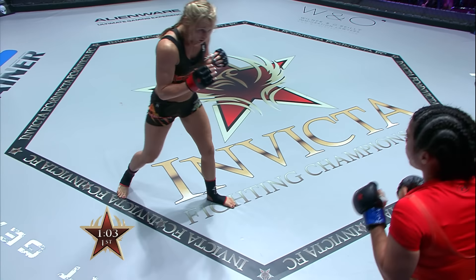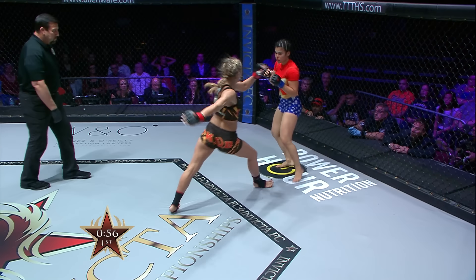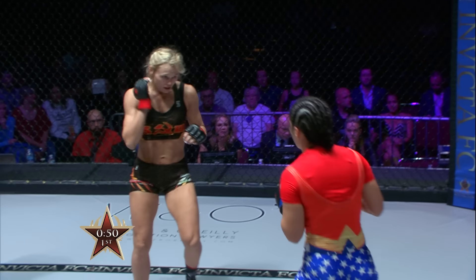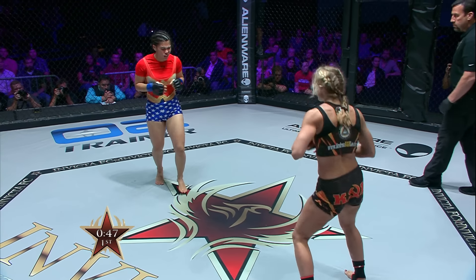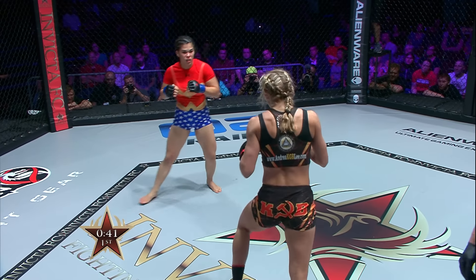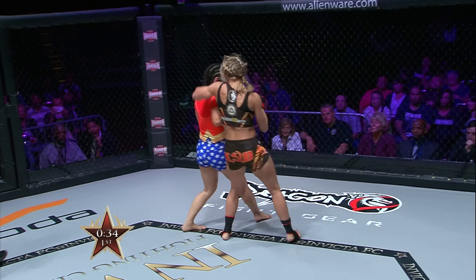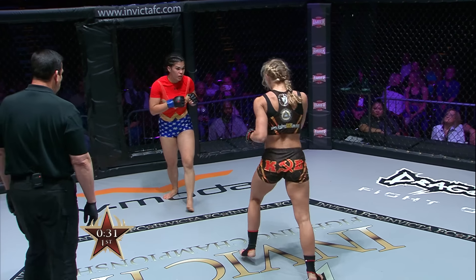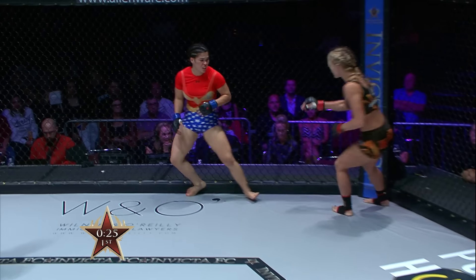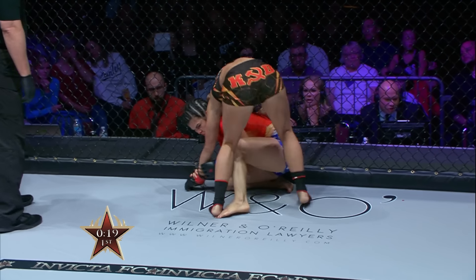Followed up with a nice punch to the face on Ostovich as well. Touch over a minute here in the first round. A punch-and-kick combination by Andrea Lee — a nice switch kick; I think she's coming up top very shortly. Look at the way she's brought Ostovich's hands down lower. Credit to Ostovich — she looked like she was hurt, but now she's cleared the cobwebs, though she looks gassed. A spinning back fist by Rachel Ostovich — wow!